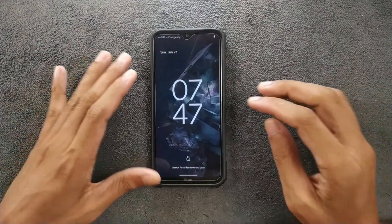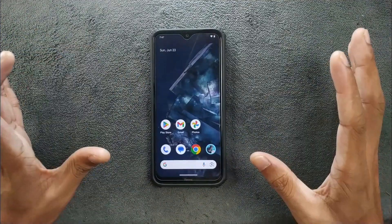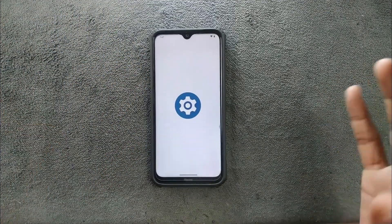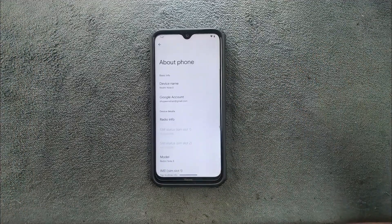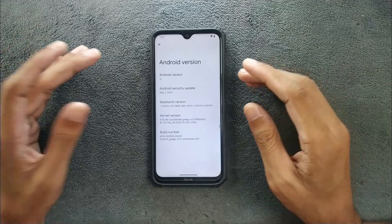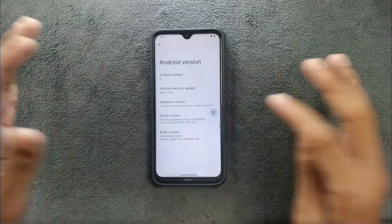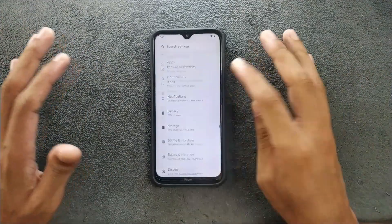The ROM boots up pretty quickly. I've been trying out this ROM for maybe two weeks now and I haven't faced any kind of issue with it. As you can see, it's Android 14 and the security patch level is 5th of May 2024. It's pretty much stock ROM — OSP based.